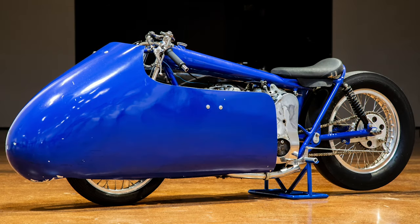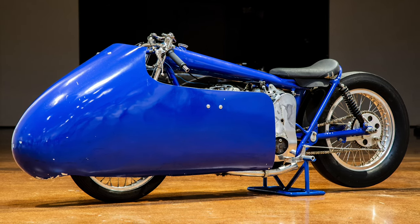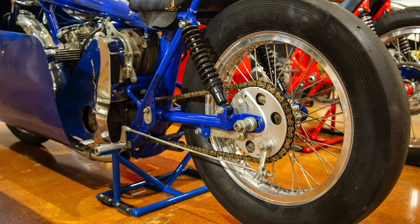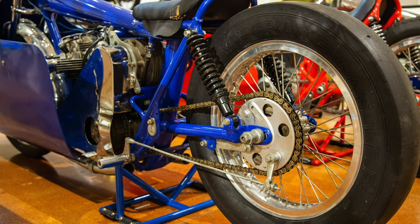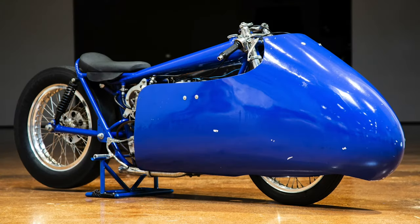Bragg decided to combine the best of both worlds in the Blue Peril — a frame layout similar to the Yellow and rear suspension similar to the Scarlet. But this time Bragg added a supercharger to the Blue, and he is credited as the first person to supercharge Triumph Twin Engines. The Blue did not disappoint, as it covered the quarter mile in a very respectable time of just over 11 seconds.